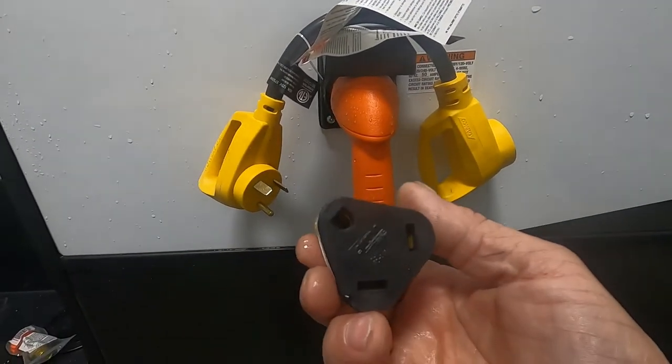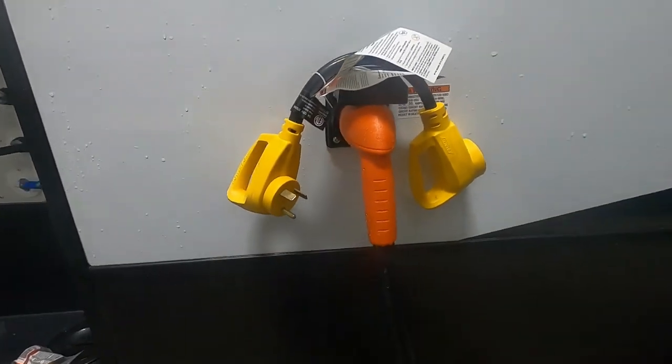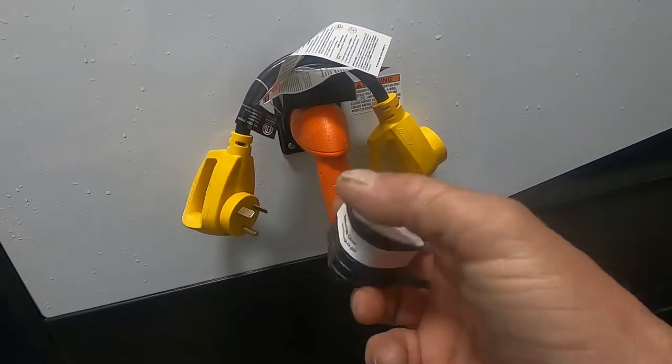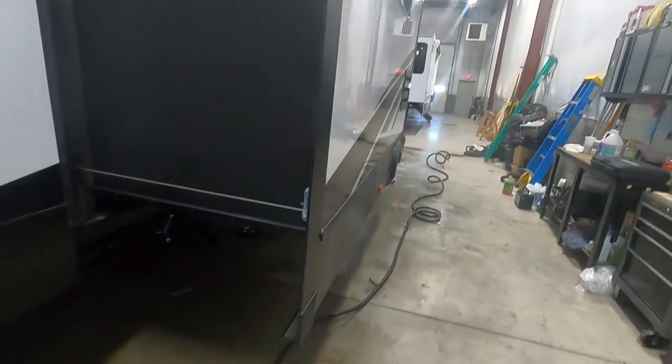If you ever need to plug in at home, there's a 30-to-110 adapter you can throw on here and reduce it all the way down — just run appliances accordingly when you're on 110; you don't want to start popping fuses. Now we've got our power hooked up — see how long your cord is, it's 30 feet.